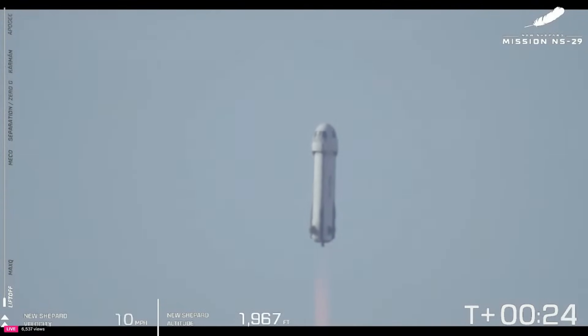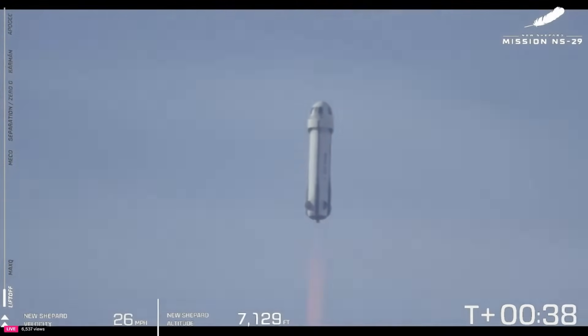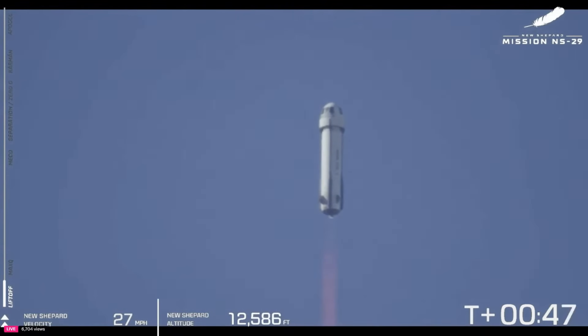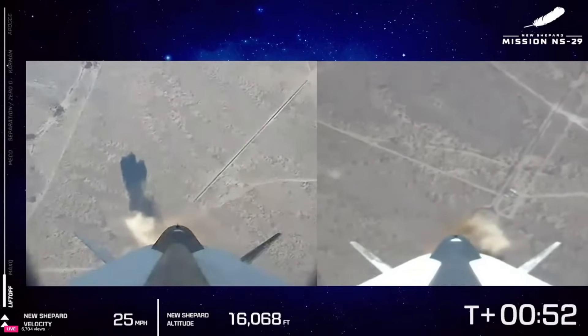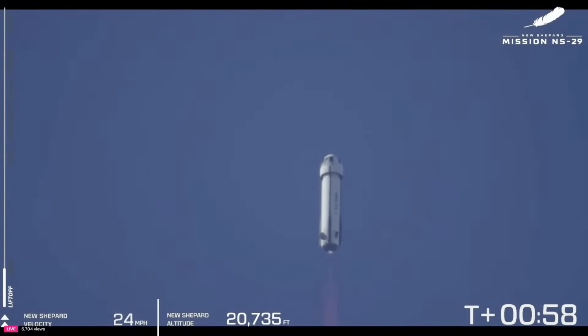You'll note the altitude and speed graphics appearing on the lower side of your screen — they are tracking both vehicles together, specifically the crew capsule. Once we hit that moment of separation, it'll continue to track the crew capsule speed. Now the atmosphere is getting thinner and thinner as we approach space. 10,000 feet. The BE-3 engine is approaching 100% power level. Next up you're going to see max Q — this is the moment where the aerodynamic stress on the vehicle is at its maximum. As we do that, the BE-3 engine is going to throttle back just a little bit as we pierce through the atmosphere.